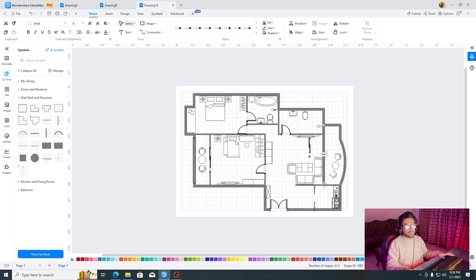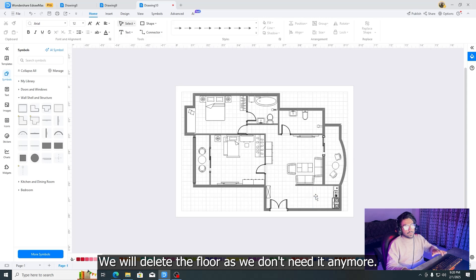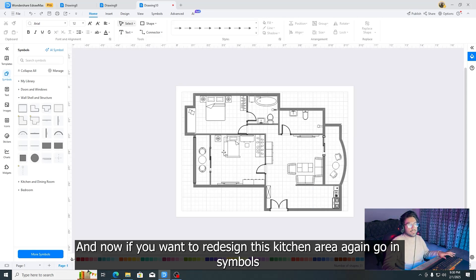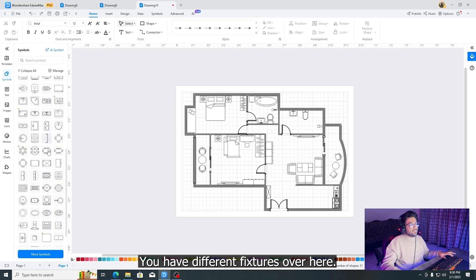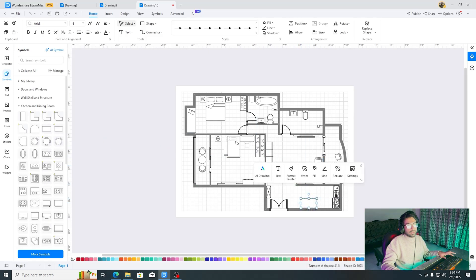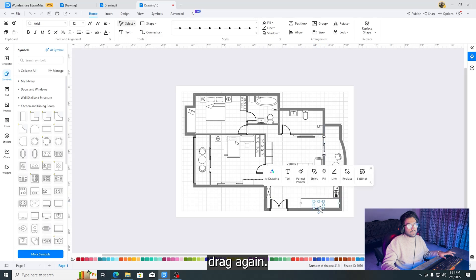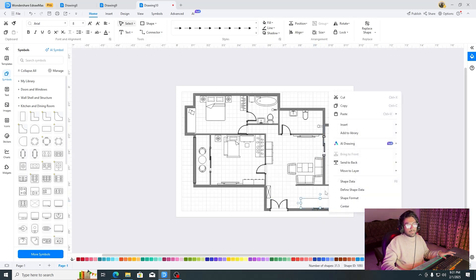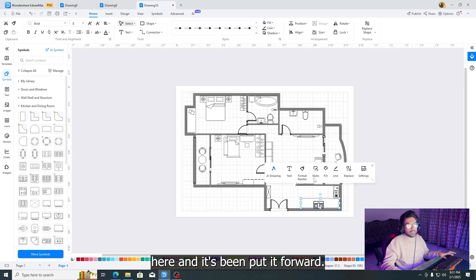Place the wall, drag it down, and simply select the door and put it back. Delete the floor element if you no longer need it. To redesign the kitchen area, go to symbols, find walls and shelves, then open kitchen and dining room. We have different fixtures — what we need is a slab. Click and drag it into the plan, move it, rotate it by clicking and dragging the rotation handle. For layering issues, right-click and select 'Send to Back' or bring forward as needed.